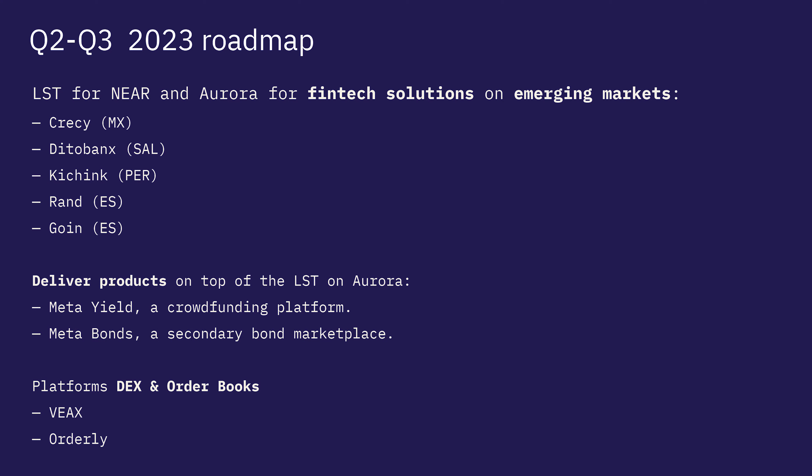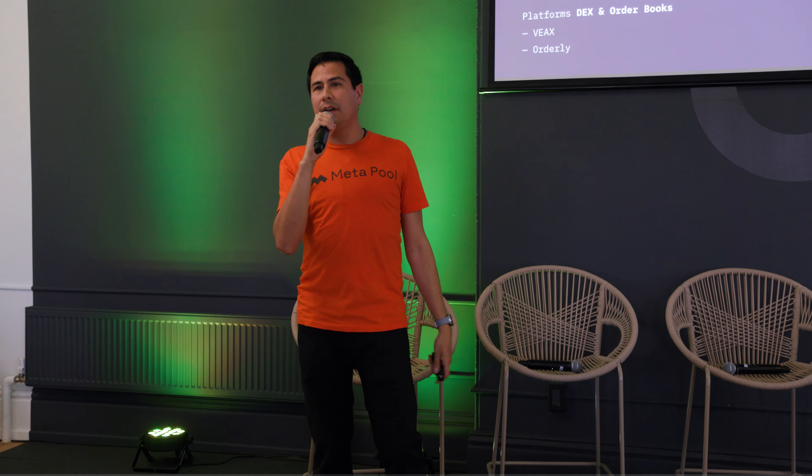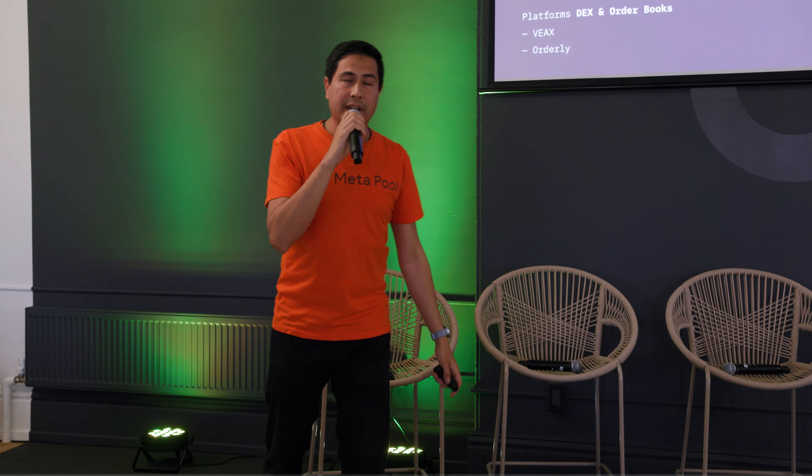Our roadmap for 2023: fintech applications are going to be the way we build the bridges between Web 2.0 and Web 3. We're also EVM compatible, so we're launching some of our products on Aurora — MetaYield, MetaBond Markets — and we're also launching on DEXs and order books on Near Native.